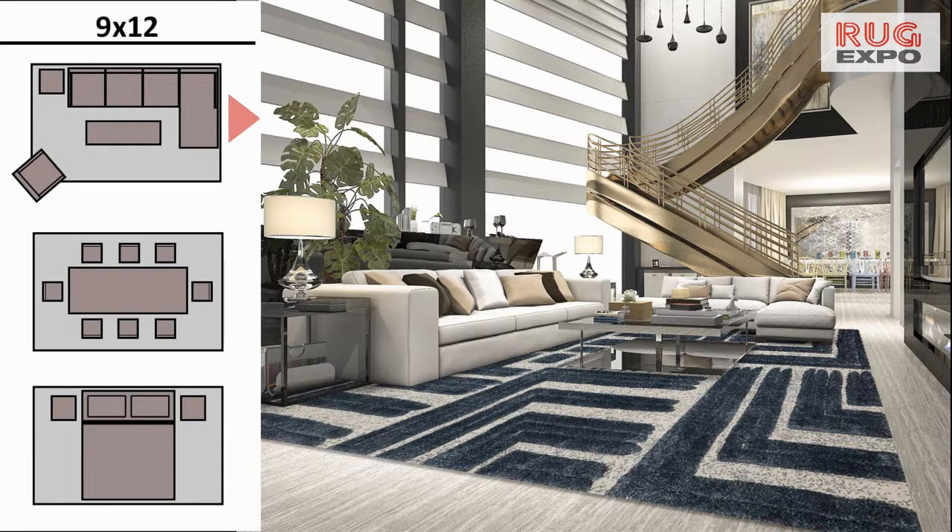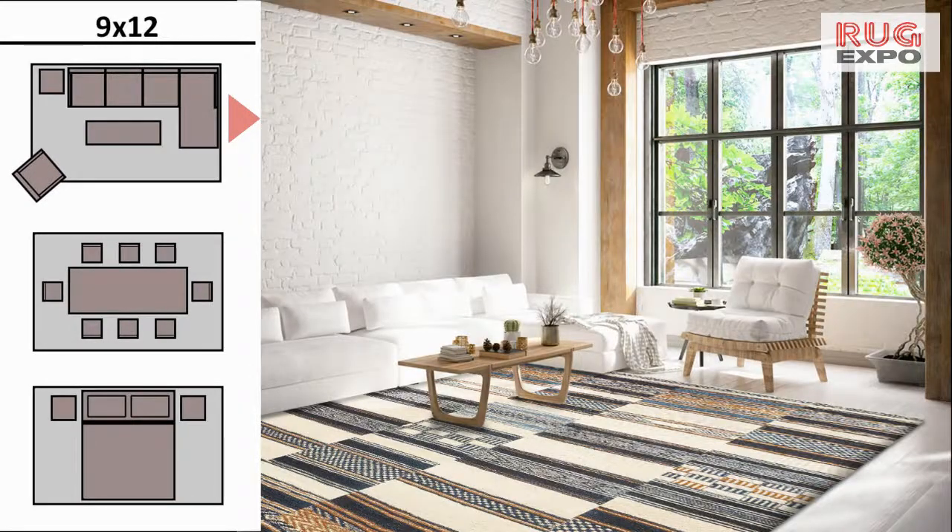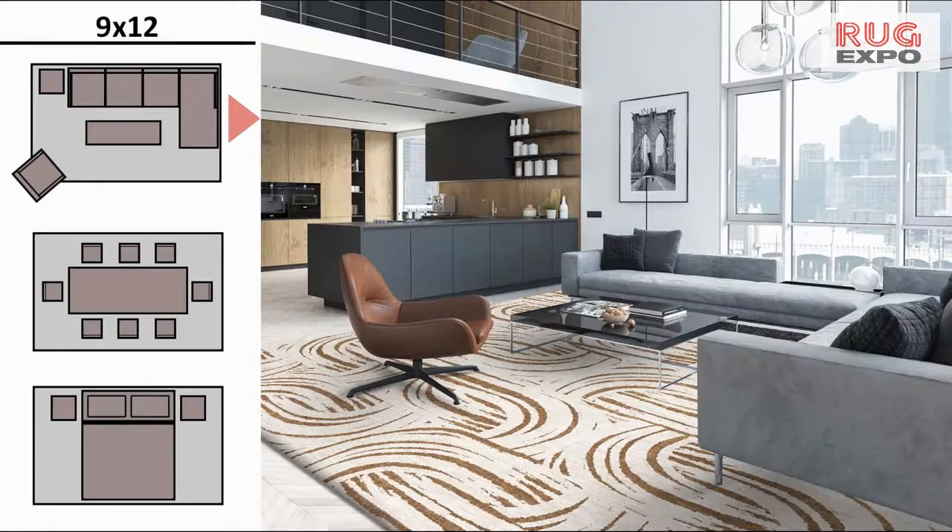If you're in San Diego, ask us about our program where you can try a larger wool or silk rug in your home before you buy.